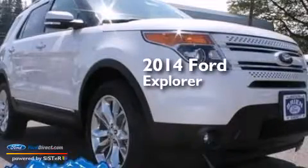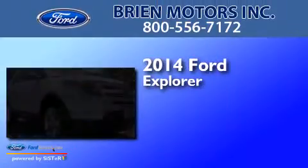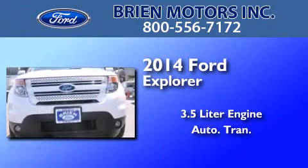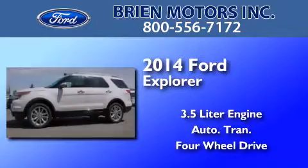This is a brand new 2014 Ford Explorer. It features a 3.5 liter engine, an automatic transmission, and the added safety and control of four-wheel drive.